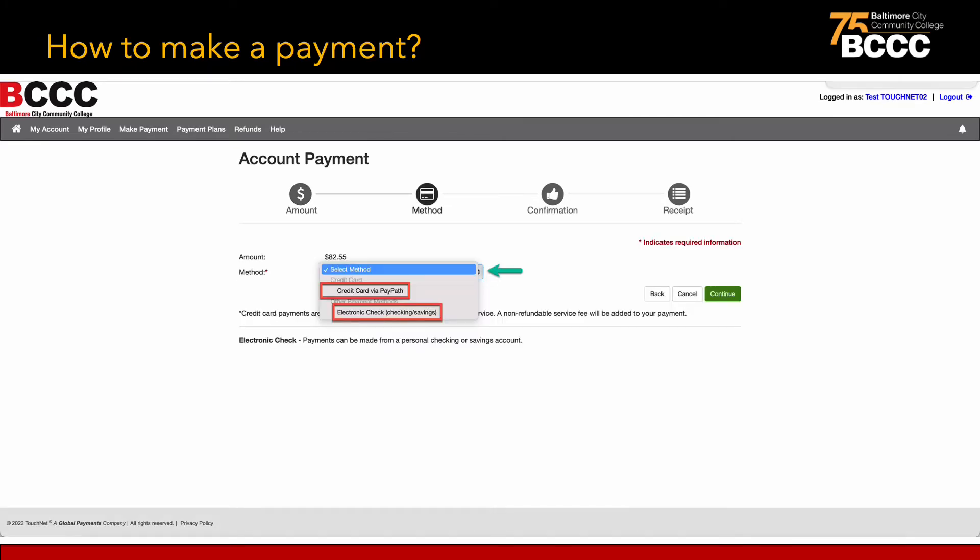Students can make a payment by credit card or electronic check. If students choose to pay by credit card via PayPath, please note that there is a 2.85% non-refundable fee. Students can also pay using an electronic check, made from a personal or savings account. There is no fee for using an electronic check.